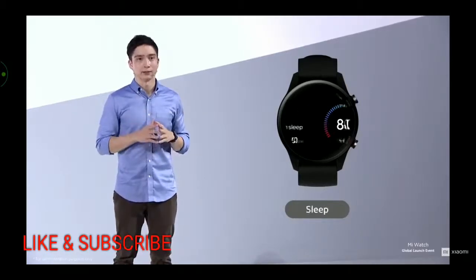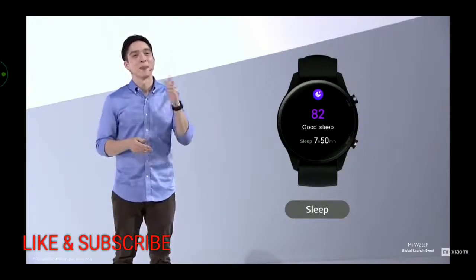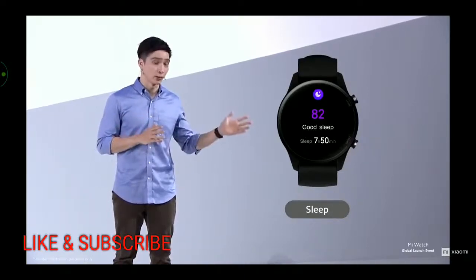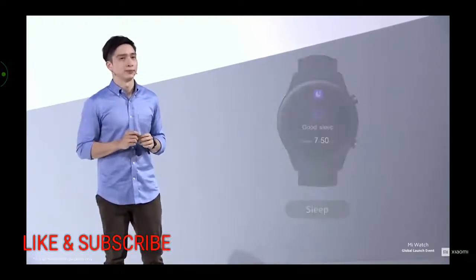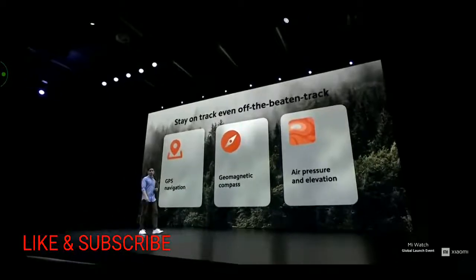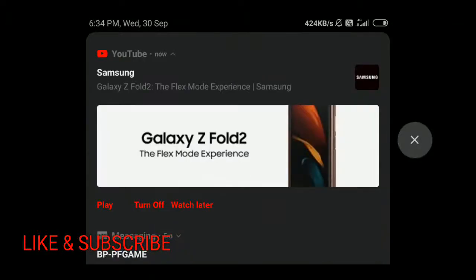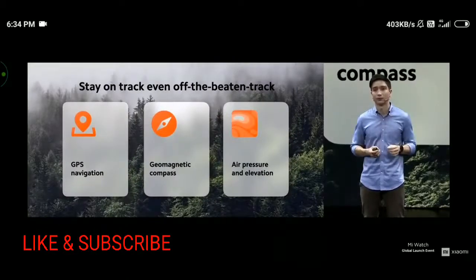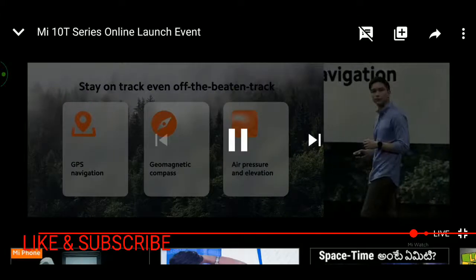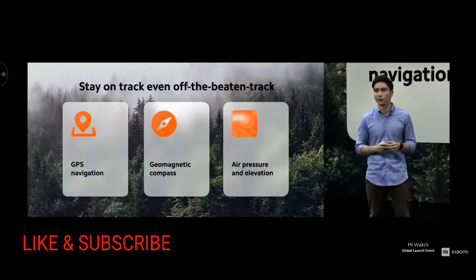Sleep cycle tracking is included too — having a simple number to track your body's rest and recovery is incredibly helpful, and there's no need to charge before you rush off to work. As any outdoors person will tell you, you should never go into the wilderness without a compass, and now you can have one strapped to your wrist at all times. With GPS for easy times and a compass for hard times, Mi Watch is the perfect companion for the average adventurer. Elevation and air pressure are added bonuses for measuring the difficulty of hikes and checking if there's a storm on the way.